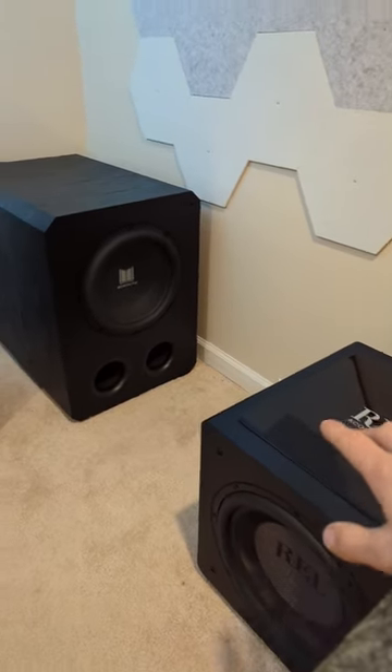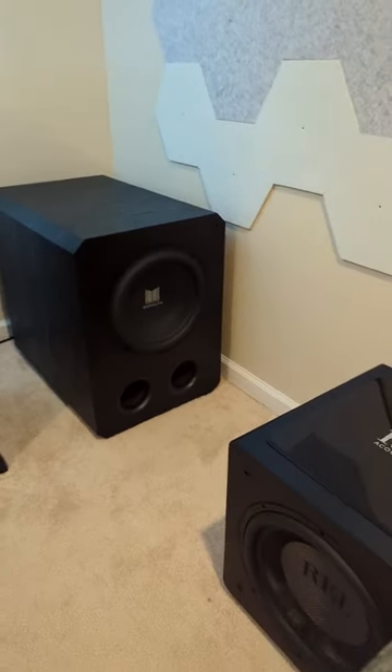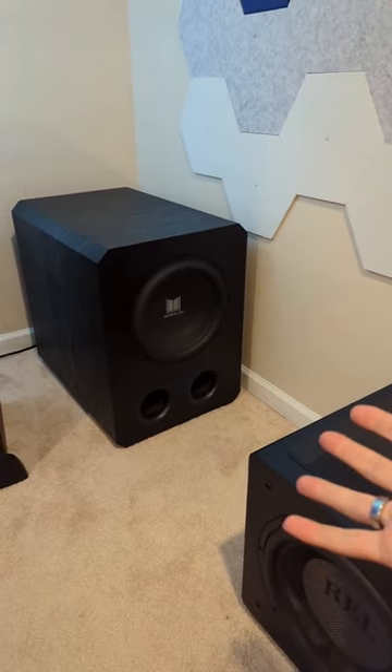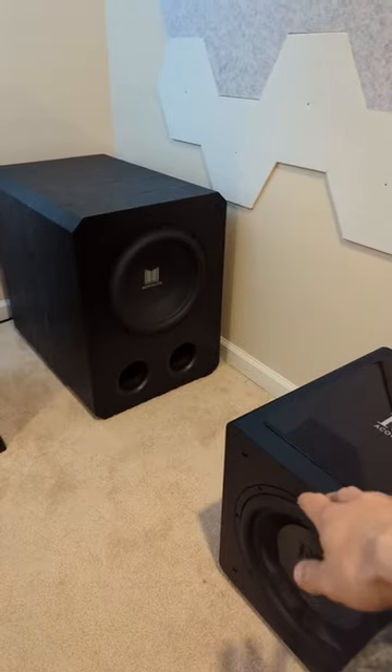Comparing the REL 1205HT to the Monoprice Monolith 12THX may seem a little strange, but in reality it's like comparing a Hellcat to an M3. Both very powerful, very capable subs — both 12-inch, both 500 RMS.